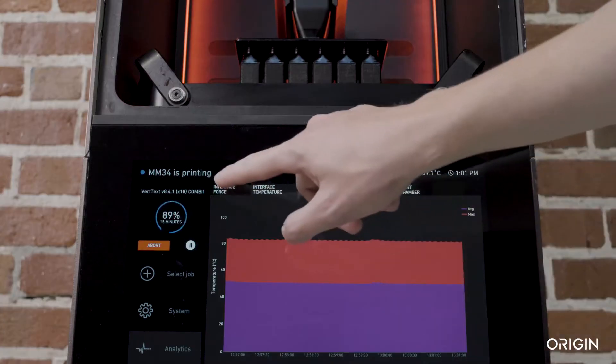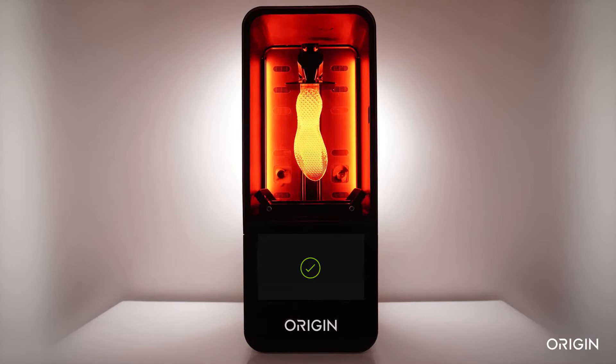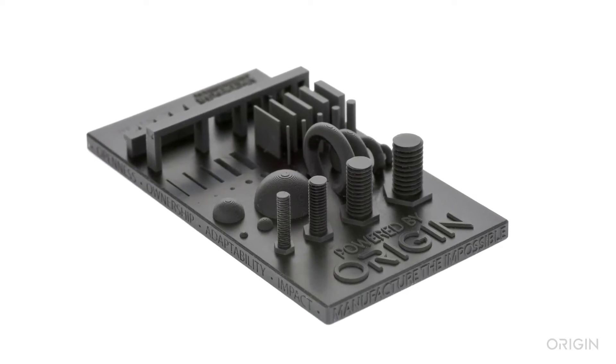During production, responsive algorithms continuously monitor sensor data, automatically optimizing prints in real-time to provide unparalleled part-to-part consistency.